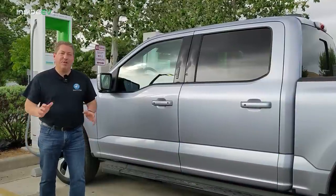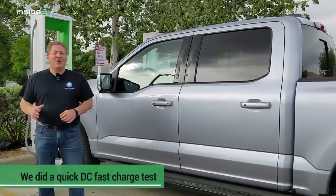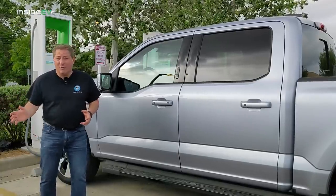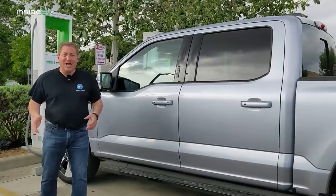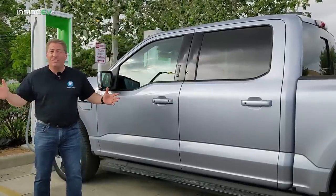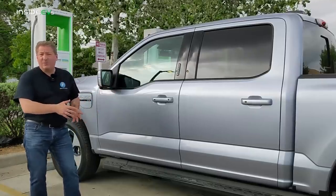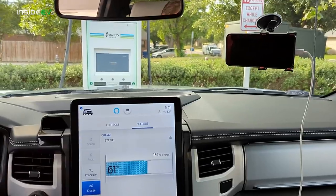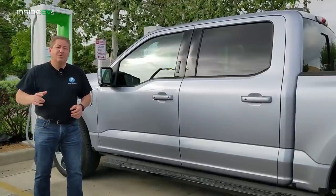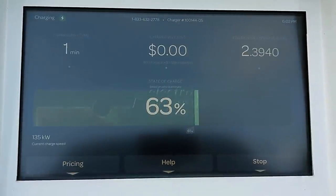Even though Ford didn't plan for DC fast charge recordings at this first drive media event, I noticed on my Electrify America app that there was a charging station not too far from the course Ford had plotted. After a couple of wrong turns, I'm here. The vehicle is at 61% state of charge — not a full DC fast charge recording from low, but I've driven over 100 miles already with the extended range 131 kilowatt hour pack. I figure we'll charge from 61% up to around 80–81% and see how long that takes. We plug in at 61% and the Lightning is pulling 142 kilowatts — very promising.